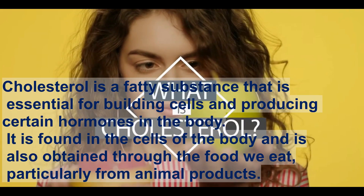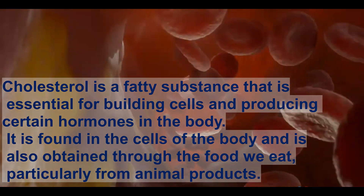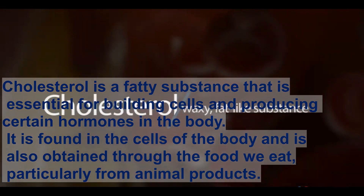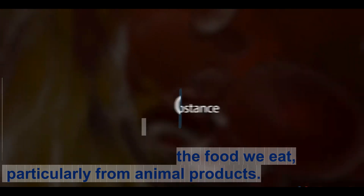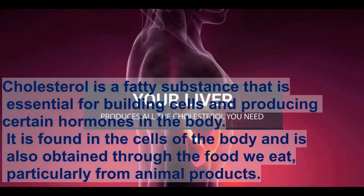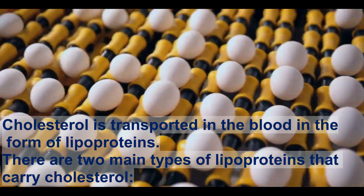Cholesterol is a fatty substance that is essential for building cells and producing certain hormones in the body. It is found in the cells of the body and is also obtained through the food we eat, particularly from animal products. Cholesterol is transported in the blood in the form of lipoproteins.